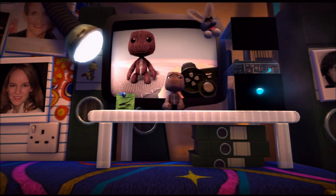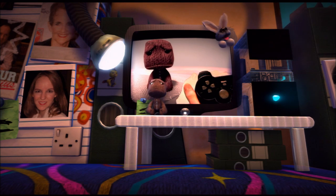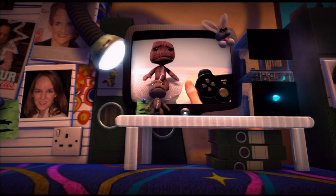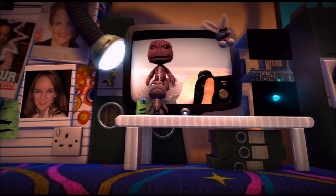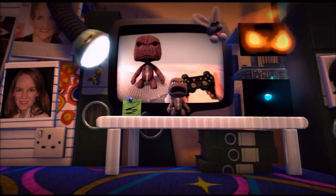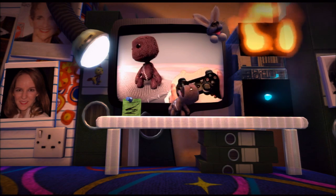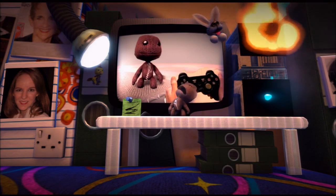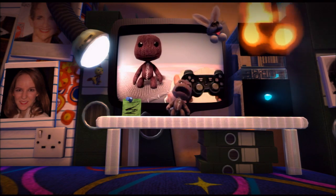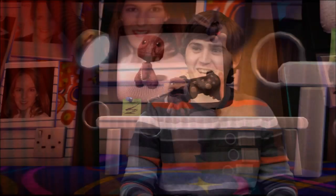Stephen Fry is telling me to do smiley faces and whatnot. It just wouldn't be the same without Stephen Fry. You can also get jiggy and shake your Sackboy by waving the wireless controller around. Oh yeah, the head bang — getting jiggy. It looks like he's having a seizure. He feels so tortured to be dancing like that.